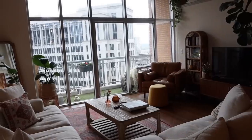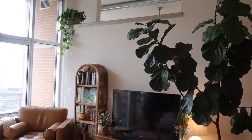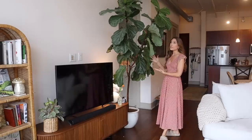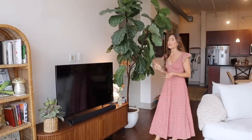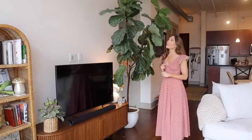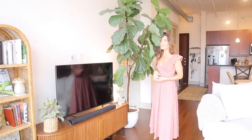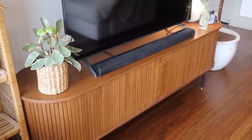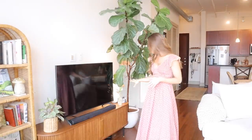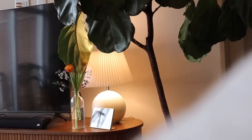Our living room is definitely my favorite spot in the apartment, especially with the giant windows — it's so cozy and bright. The main attraction is probably this giant fiddle leaf tree; she has some brown leaves but we've had her since we first got married, about two and a half years ago, and I hope to bring her to our future house. Our TV console is from Castlery — I love the mid-century look. On top we have our TV, a lamp from World Market, and a little wedding photo.